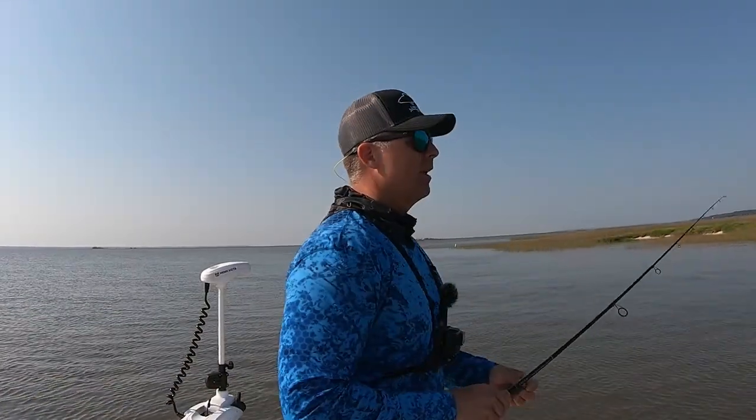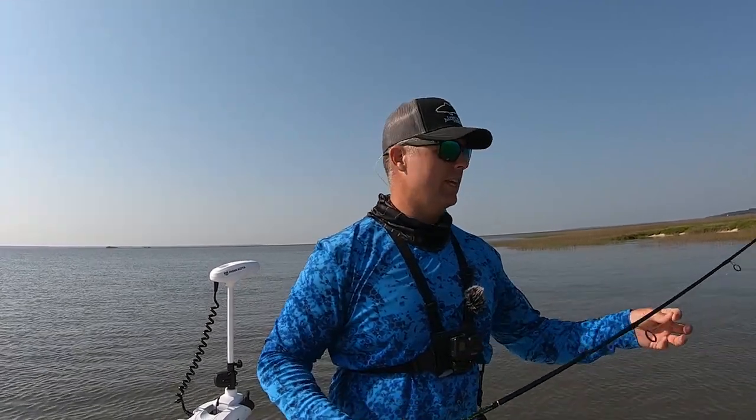That wasn't a bad little spot to start off the day. I came in contact with five fish: I got one in the cooler, threw one back, lost one at the boat, and I think I had two bad hook sets or they just didn't commit on the lure. Either way, not a bad start to the morning.